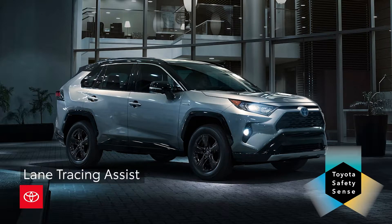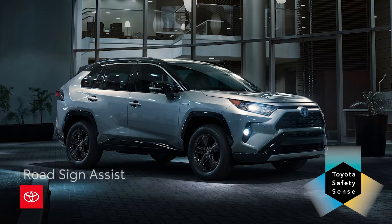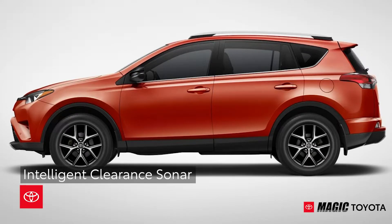Toyota Safety Sense 2.0 also includes lane tracing assist, auto high beams, full-speed range dynamic radar cruise control, and roadside sign assist. Intelligent clearance sonar with rear cross-traffic braking is available on certain models.